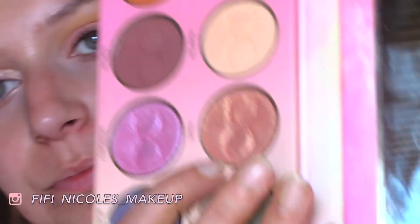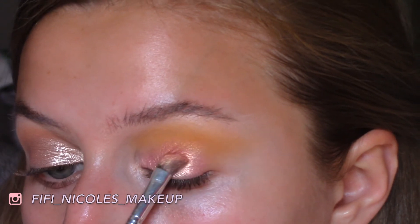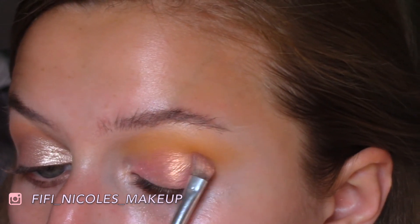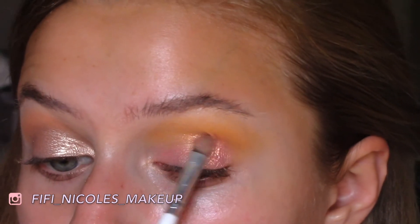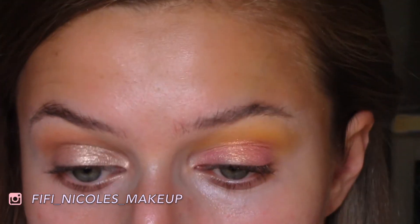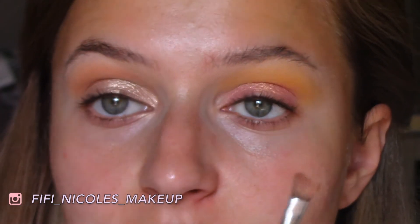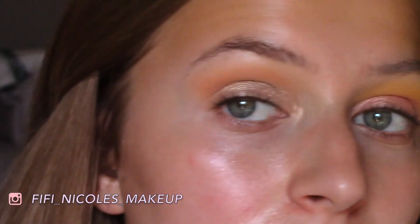I'll show you the Peach color too. I'm going to dip in right here and put that in the middle. You just can't see it — I was really digging into that and you just can't see it. Yes, they are different colors so they'll show up differently, but there's just no pigment.